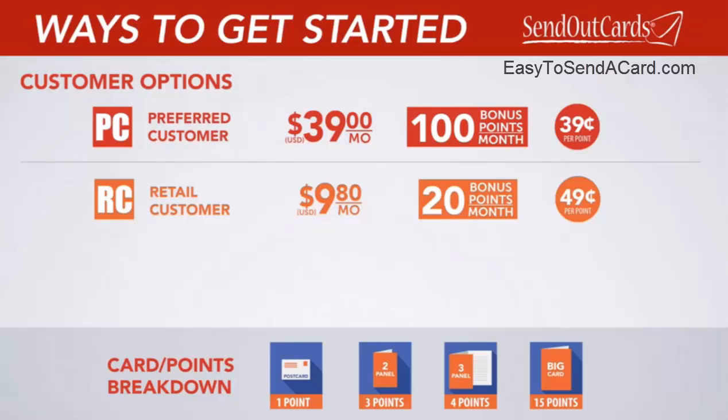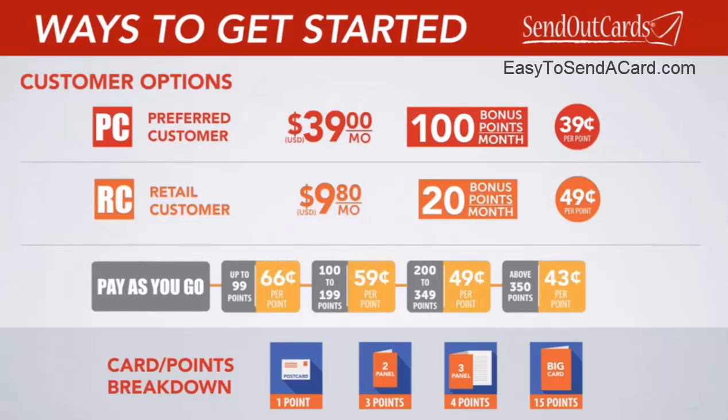If you prefer for any reason not to choose one of our low subscription options, you can even purchase your points on a pay-as-you-go basis. This option allows you to buy points as needed, whenever you run low, on a sliding scale. With this option, the points are set at a higher price than our subscriptions, but still much less than what you would pay at the store.